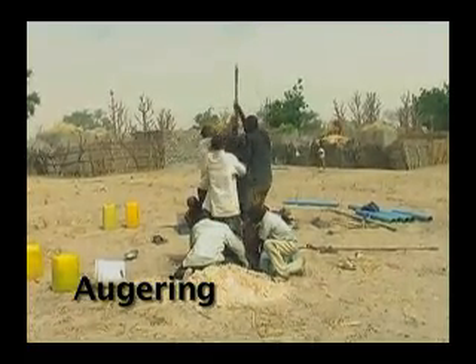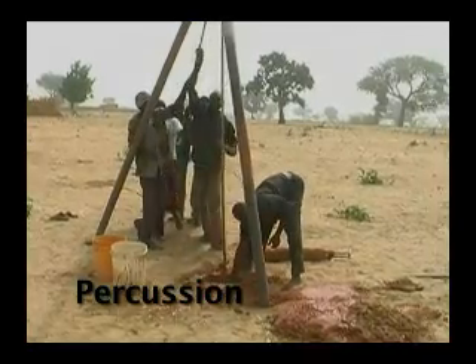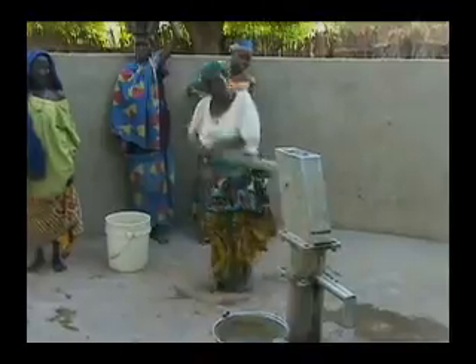These manual well drilling techniques are each best suited for different drilling conditions. The end result is a well that is similar to a machine-drilled well, but at a small fraction of the cost.